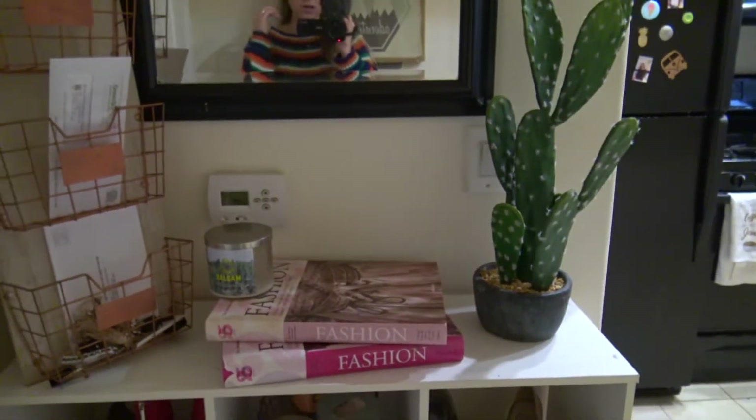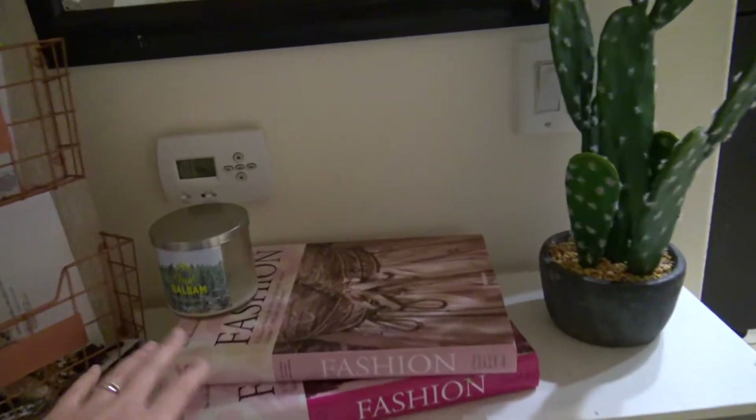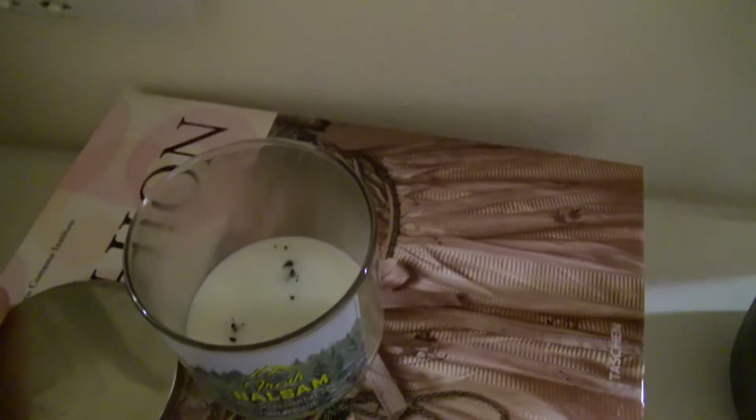We're gonna start right when you first walk in. This is a little different — right here we have that same mail thing, and then I just have these two fashion books here and then this little candle. It's Blossom by Bath & Body Works — honestly it's almost gone, I need to put a new one there.